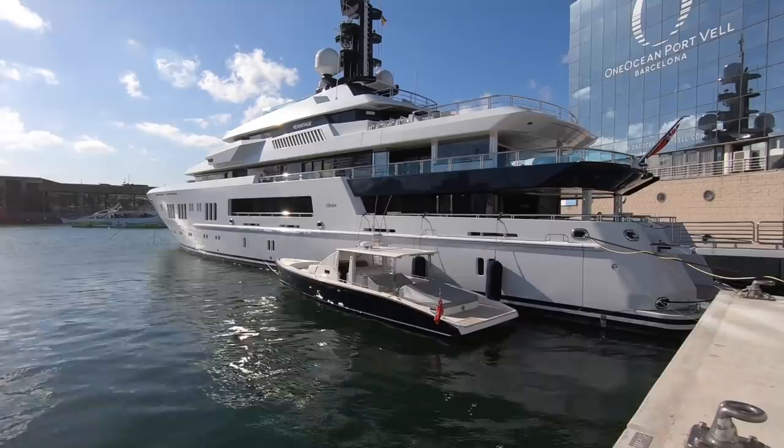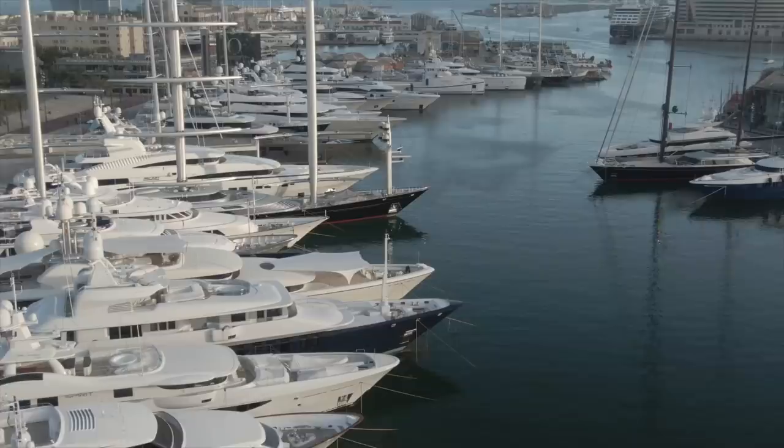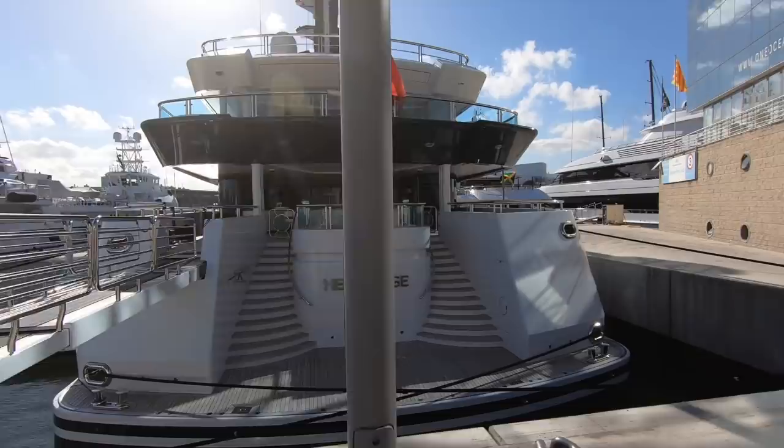Strangely, the yacht show finished yesterday but none of the yachts have left — very different from Monaco where everybody leaves immediately. As a comparison, this show had 32 yachts in attendance and doubled in size from last year when it only had 16. Monaco had 125 yachts, plus brokers, tenders, and pavilions with equipment. This show was designed for brokers and clients only, not open to the public, though the website mentioned tickets for sale.